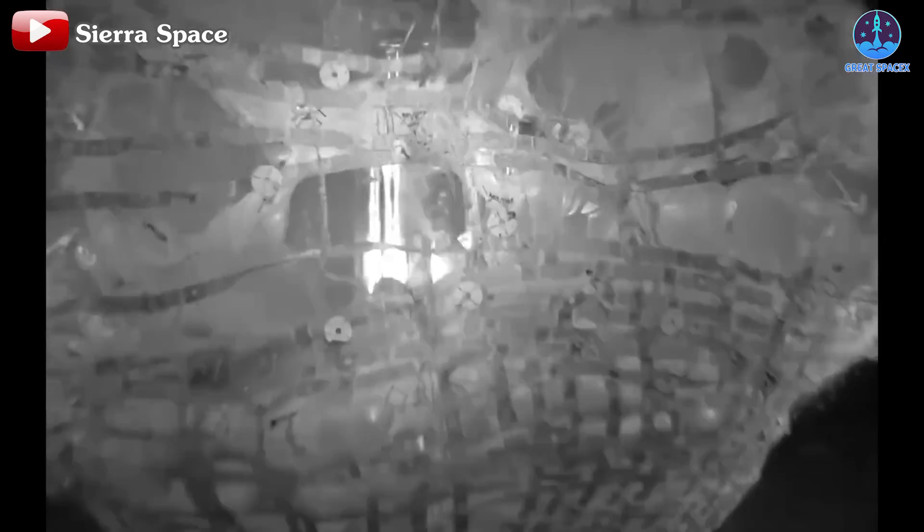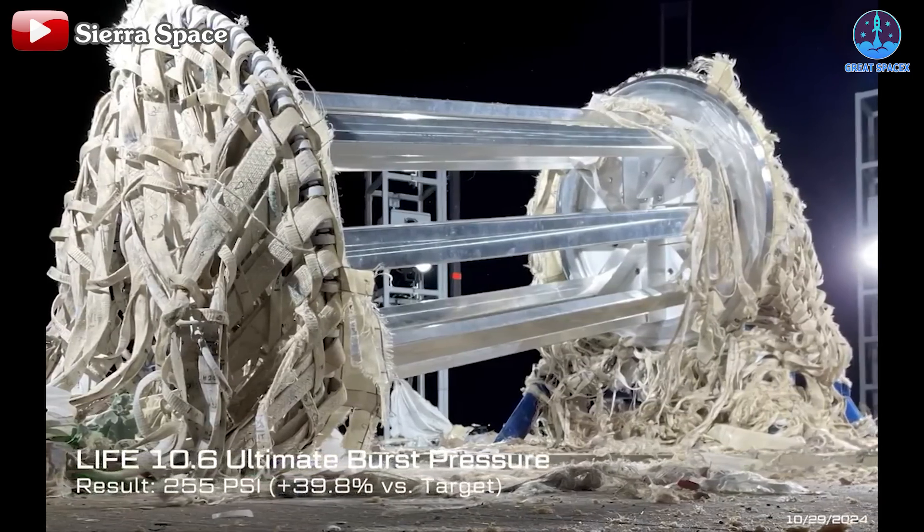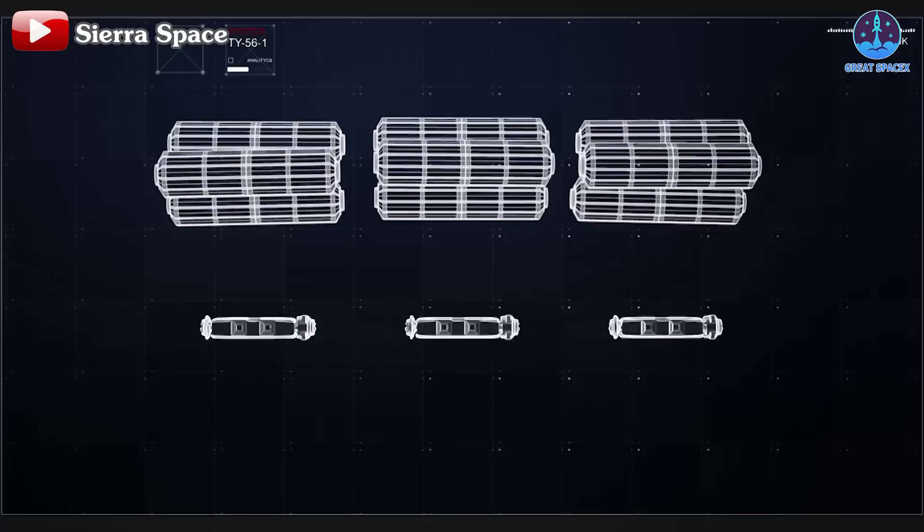This progress continued in June 2024 with another full-scale test. This time, the module burst at 74 PSI, exceeding NASA's benchmark by 22%. These results reinforce the module's robustness and demonstrate Sierra Space's capacity to meet stringent safety standards.